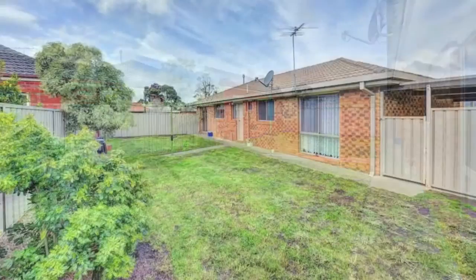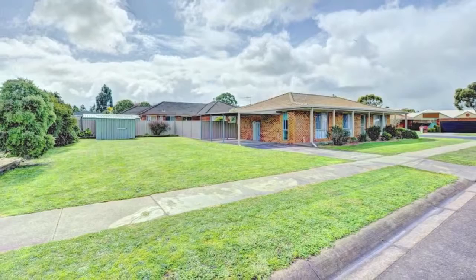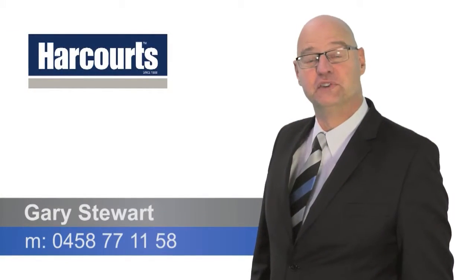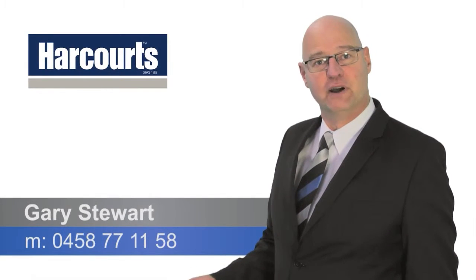Call now to arrange an inspection. Thank you for watching this video. If you have any questions on this property or any other property, please call me on 0458 771 158.